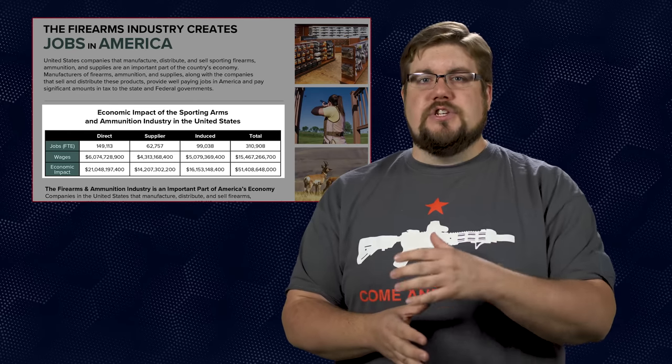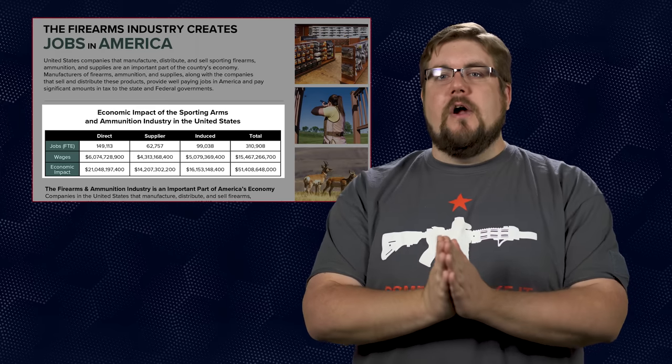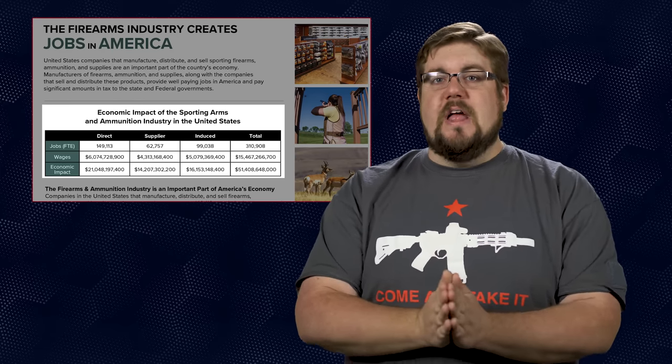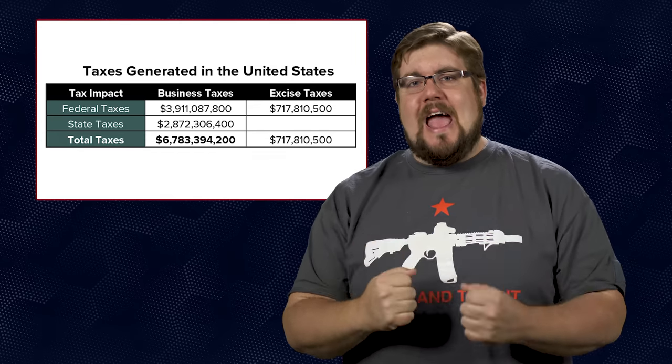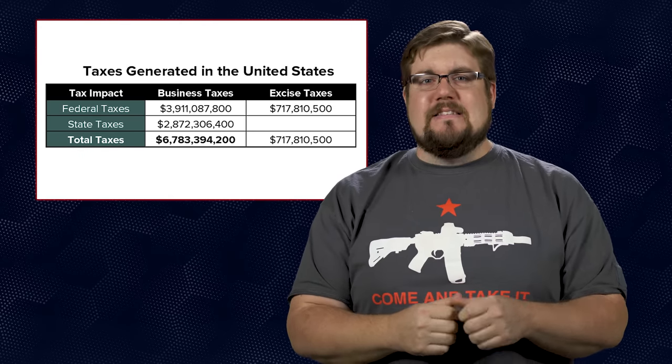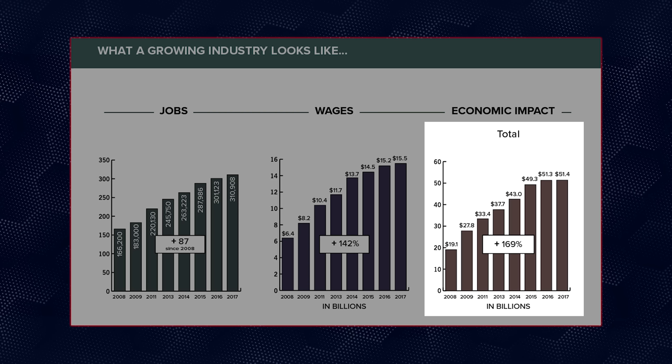They also published data on overall impact, and it's staggering. The gun industry in the US generated over 51 billion dollars and over 310,000 jobs. Not only that, but it generated almost 7.5 billion dollars in taxes — and that is only the data from last year. One year. According to this NSSF data, the gun industry has grown over 169% in the last 10 years. I want to know how many of you are new to guns within the last 3 years — sound off in the comments.